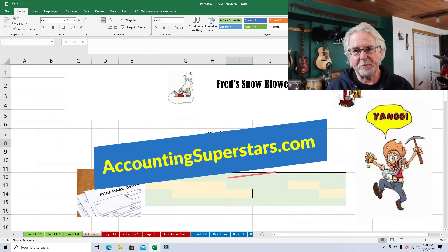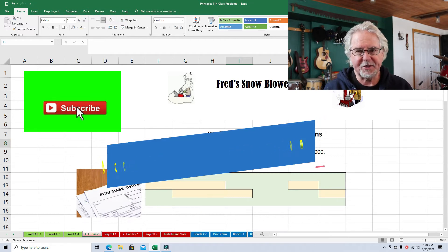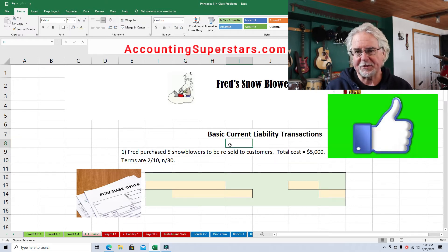I want to say thank you to all the people that are subscribing to the channel and watching the videos. I really appreciate it. So if you haven't subscribed, I invite you to subscribe — it doesn't cost a thing. I've got all my videos on accountingsuperstars.com, my website, listed by topic so you can find what you're looking for real easy.